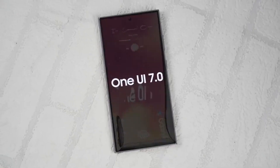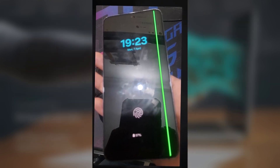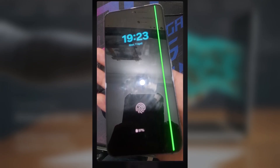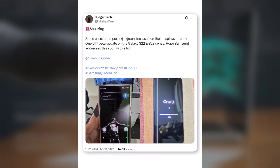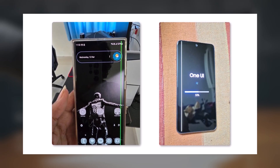So the One UI 7 update is finally here, but before you go ahead and install it, there's something important you should know. Those green lines that randomly show up on your screen — yeah, they're real, and they usually appear right after a software update. As you can see in this tweet, some users are reporting a green line issue on their displays after the One UI 7 beta update on the Galaxy S22 and S23 series. Hope Samsung addresses this soon with a fix.